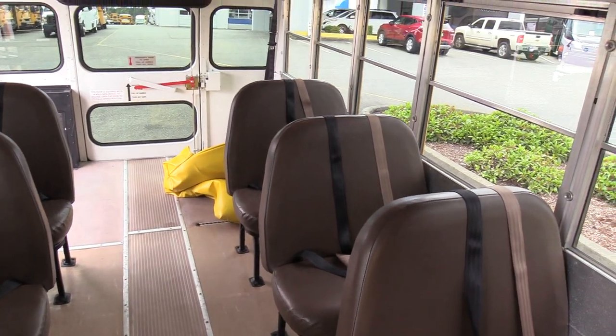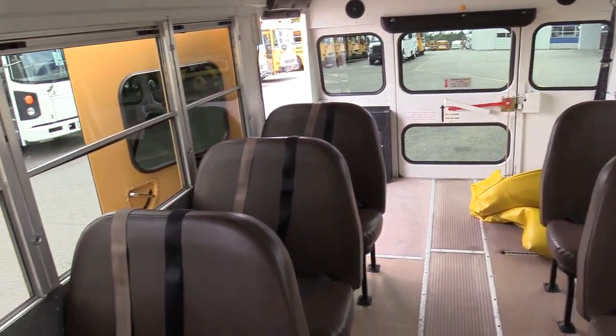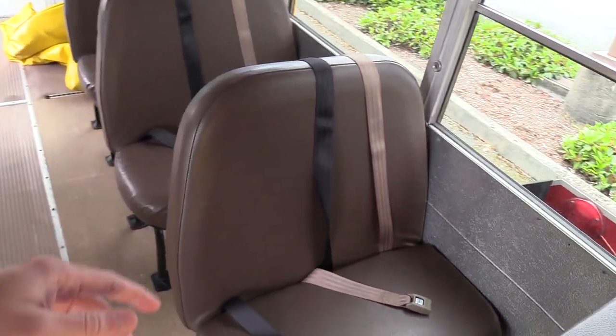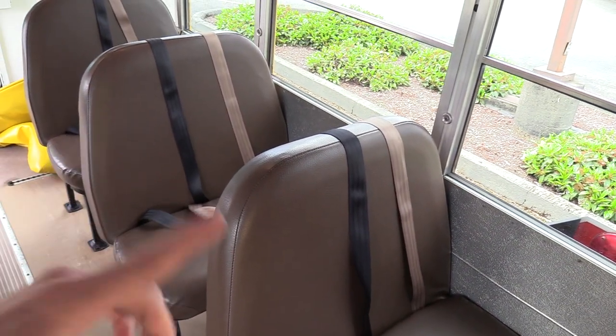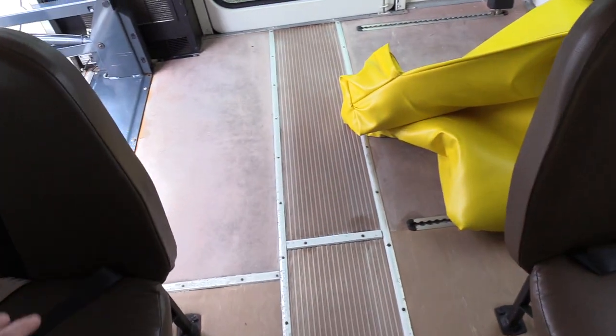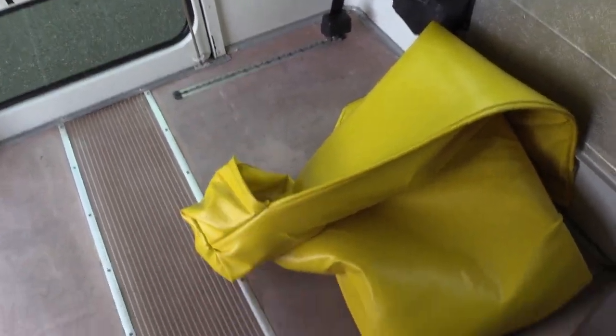This is a 12 passenger and one wheelchair, which means it's a non-CDL bus in every state except for the state of California. You've got two kids per seat, standard brown bench-style seating, brown vinyl covers. It does have lap belts on it. So you have a total of 12 ambulatory passengers and one wheelchair position.